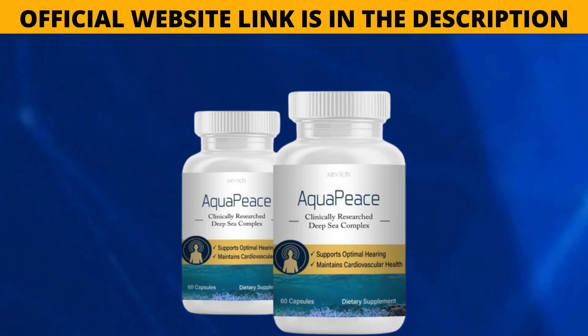Welcome to this video. My name is Samuel and I'm going to talk about Aquapiece. From now on I'm going to tell you everything you need to know about this product, which is becoming well known on the internet and claims to be a totally natural supplement for ear health, manufactured in the USA under strict quality control measures.